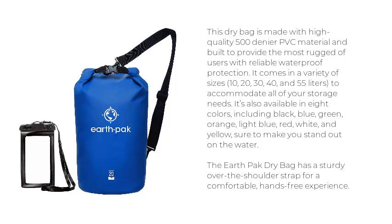It comes in a variety of sizes — 10, 20, 30, 40, and 55 liters — to accommodate all of your storage needs. It's also available in 8 colors, including black, blue, green, orange, light blue, red, white, and yellow, sure to make you stand out on the water. The EarthPak Dry Bag has a sturdy over-the-shoulder strap for a comfortable, hands-free experience.